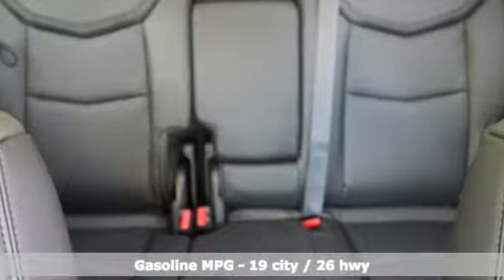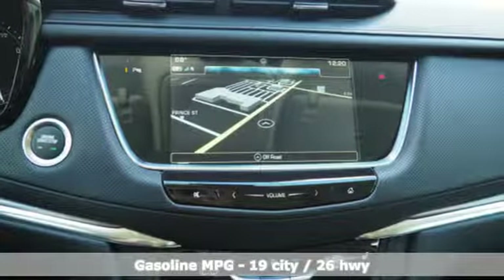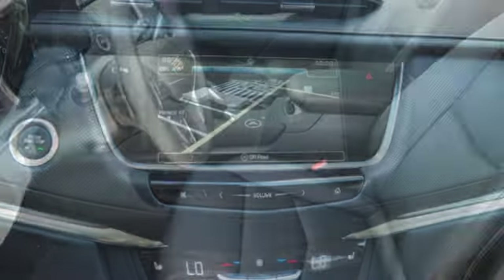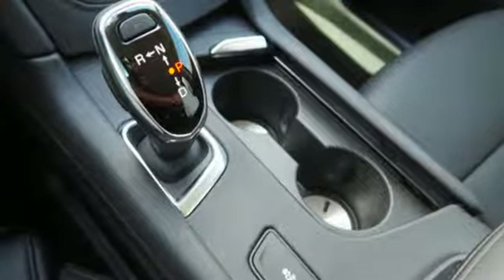Automatic transmission, gas pressurized shocks, integrated navigation system with voice activation, power tilt-down heated mirrors, front heated leather bucket seats, auto-dimming rearview mirror, and streaming audio.